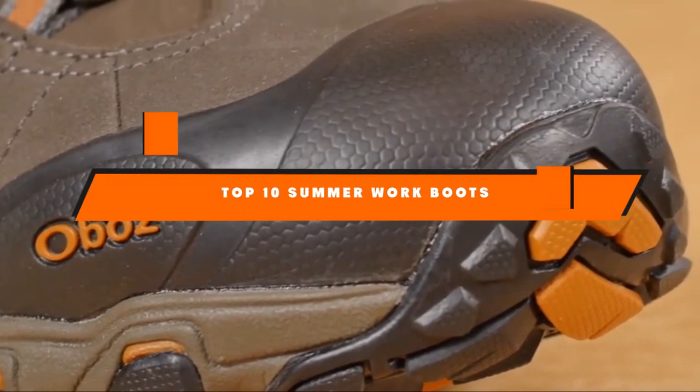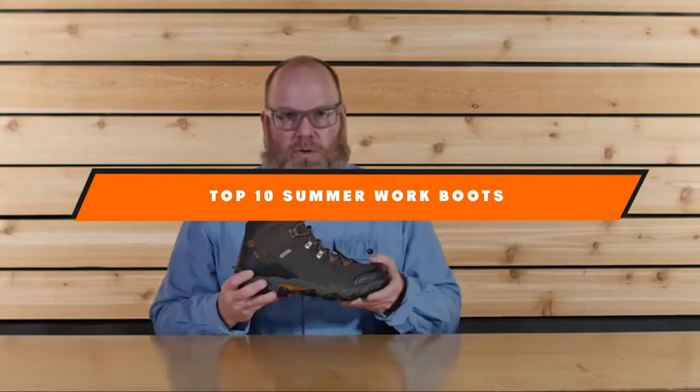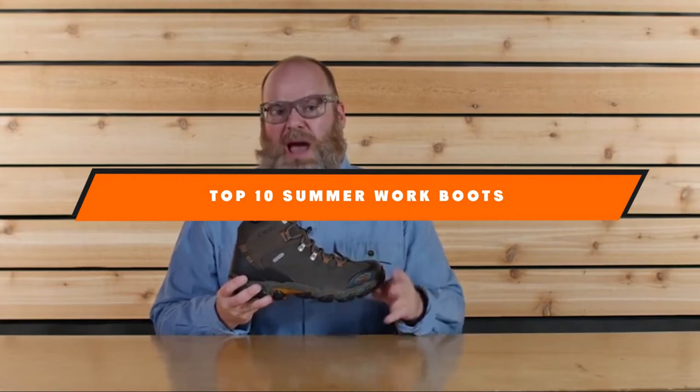Hello guys! In today's video, we're going to present to you the top 10 best summer work boots available on the market today.